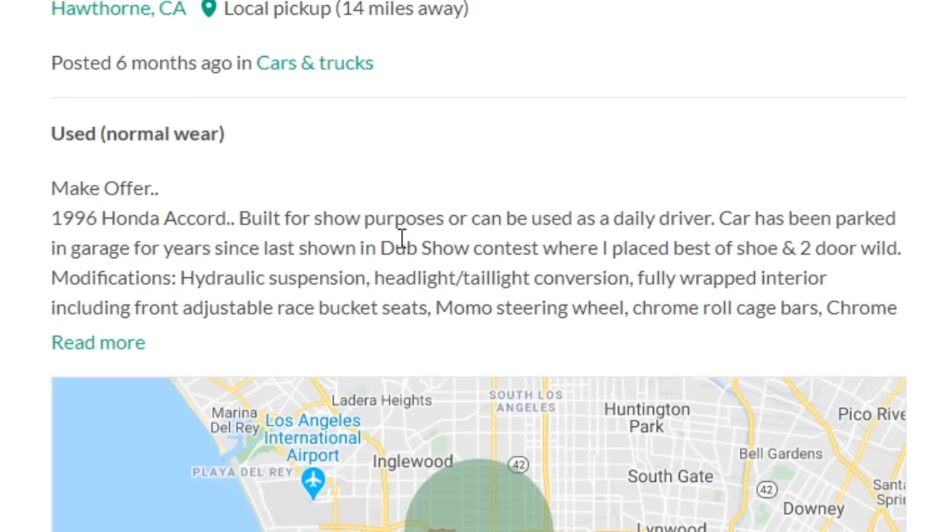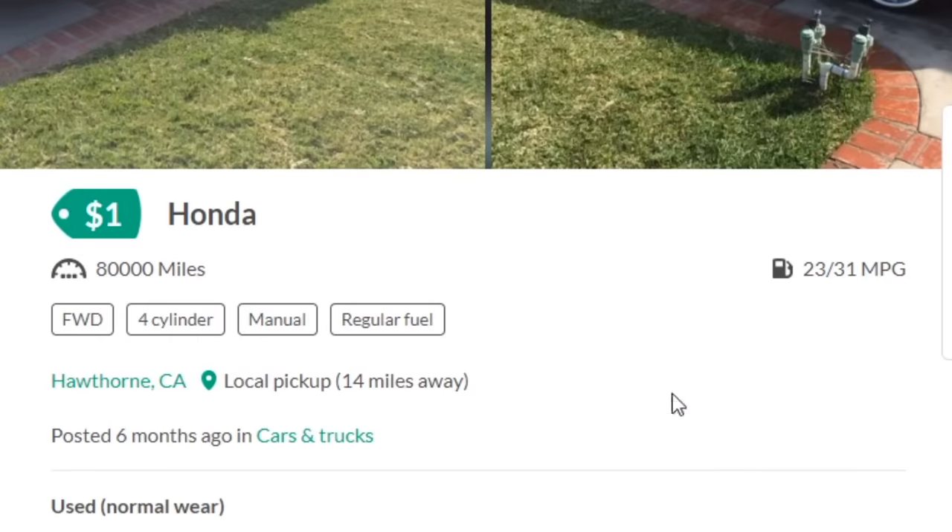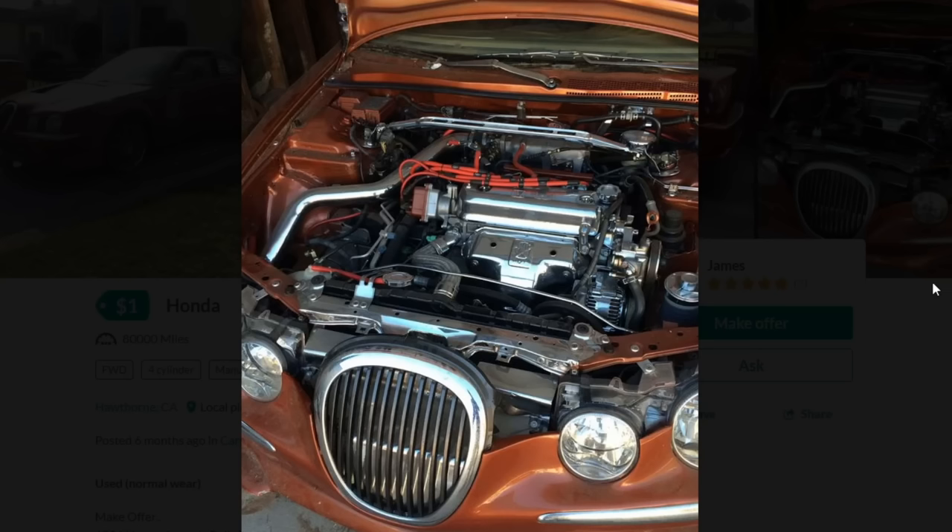You ever wanted to watch Netflix while driving? Well, now you can with your TV in your damn sun visor. This car looks like it wants to be a Jaguar or a Mercedes so bad. I can't honestly tell what the front end is going for — it's just ugly. Offer you 50 cents for that shitbox. Let me pull it off your front lawn. 1996 Honda Accord — built for show purposes or can be used as a daily driver. Car has been parked in garage for years since last shown in a dub show contest where it placed best in show and two-door wild.